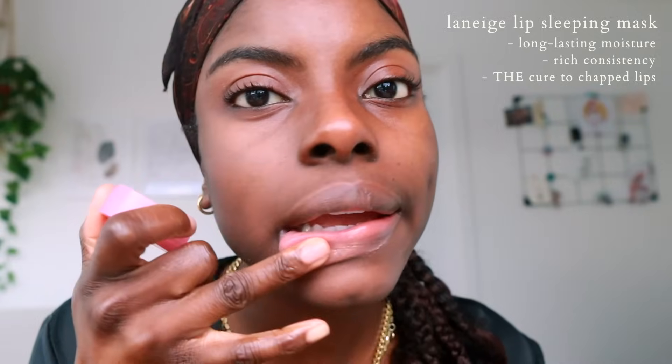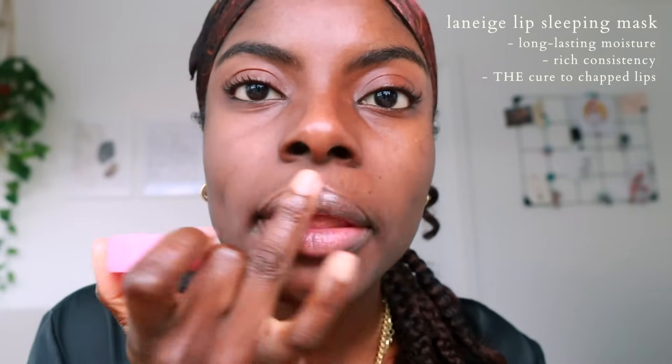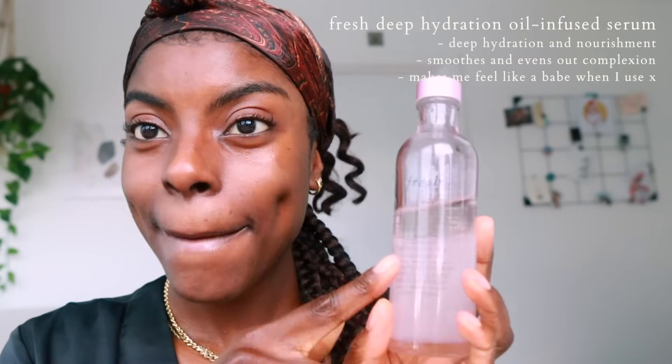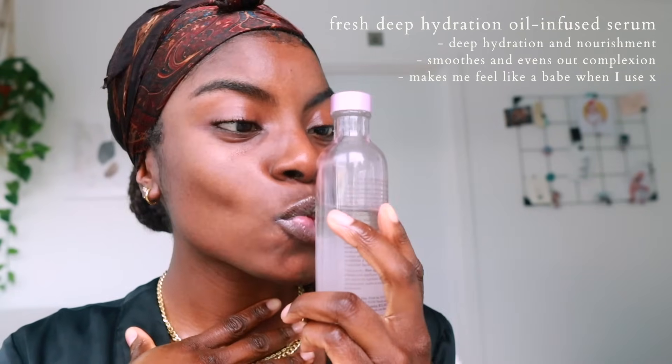I'm going in with my Laneige sleeping mask — this is an OG product and I really enjoy it. It makes my skin and lips super supple and soft. If you've followed me for any period of time, you know I've mentioned this product before and I still use it. Then I'm going in with the rose water, just spritzing it all over my face. I find that when I start with a slightly moist base, it just allows my products to sit a lot better.